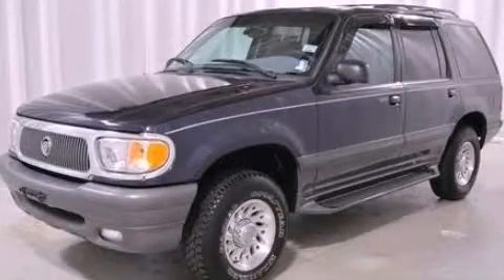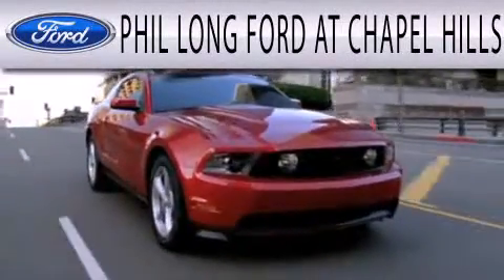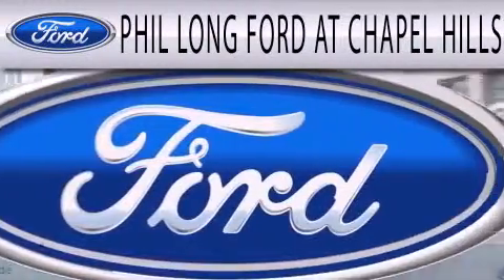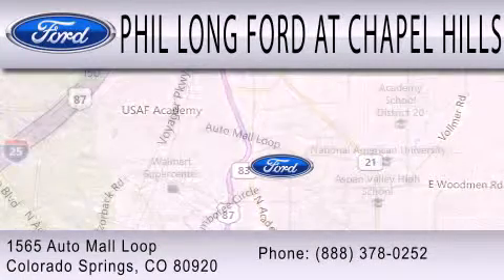Stop by today and test drive this automobile for yourself. Phil Longford at Chapel Hills is dedicated to doing everything possible to ensure that the experience you have selecting your next vehicle is as pleasant as possible. We're located at 1565 Auto Mall Loop in Colorado Springs.